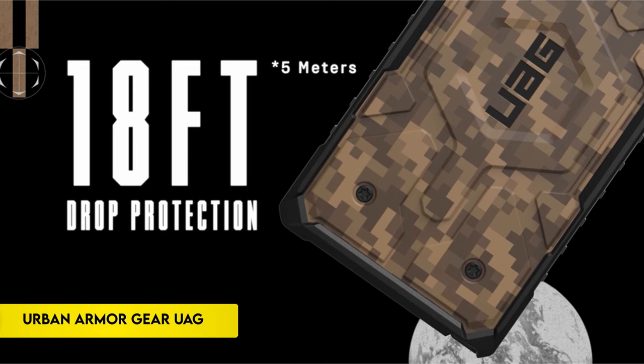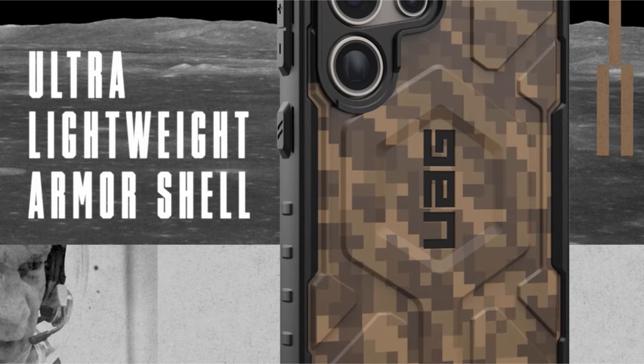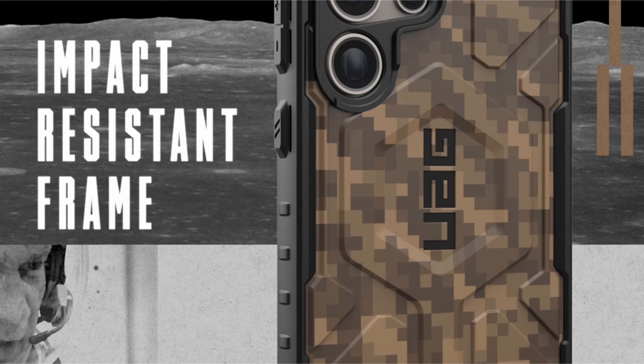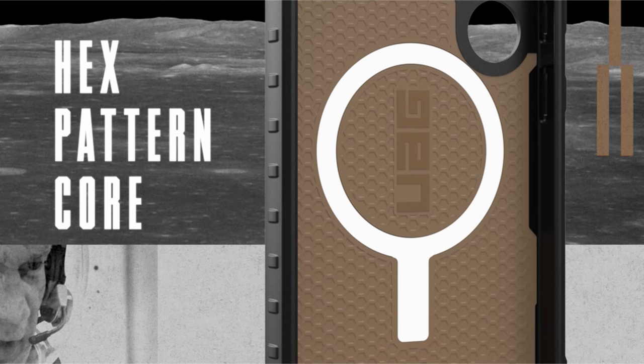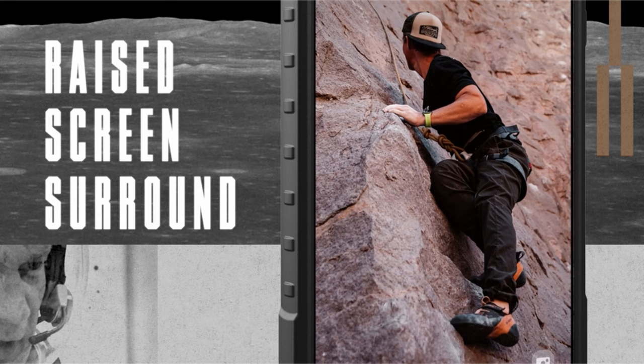On number 5: Urban Armor Gear UAG. The Samsung Galaxy S24 Ultra case boasts a lightweight composite construction, combining a patented hard outer armor shell with an impact-resistant soft core and torsion screw detail. Featuring a hex pattern for heightened shock absorption and made from 50% recycled materials, the case prioritizes sustainability.